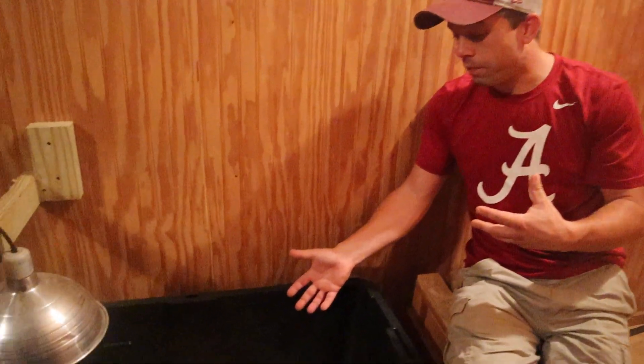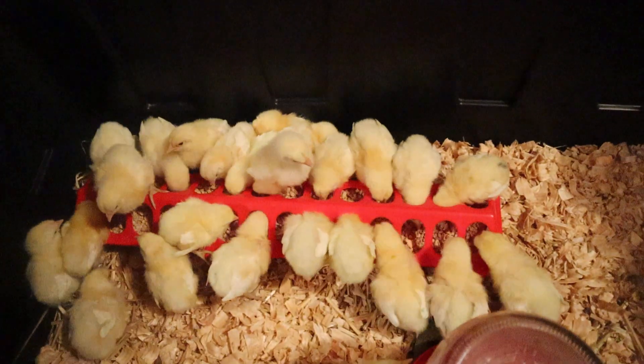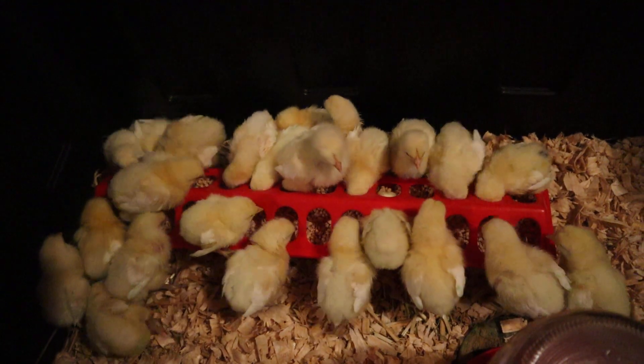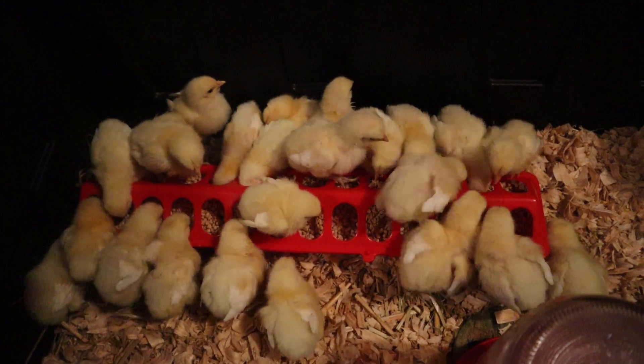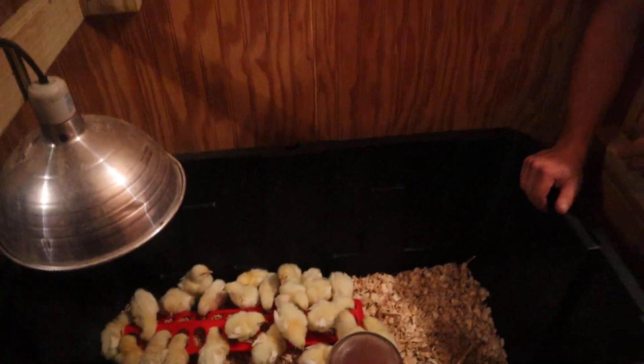Right now we just have some really generic feed because I was not expecting this to happen, but I'm going to be getting some of my custom feed that's made up. I really like it because you can still see the bits of grain in there — it has oats, it has kelp. There are a lot of other trace minerals added, and it actually smells good. It's ground and made in Tennessee, and it just smells fresh and nice, not like a pelletized feed that kind of smells like sawdust.